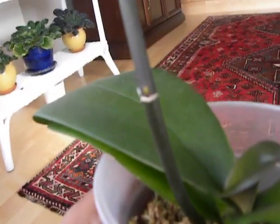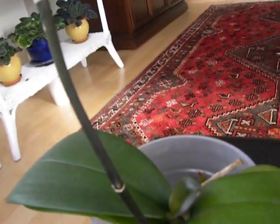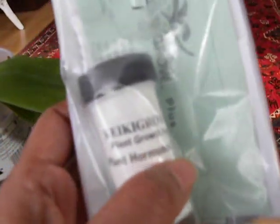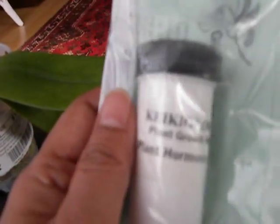So here is the keiki paste. I bought this at the orchid show — keiki growth paste. It's basically a plant growth hormone. So I am going to open this up and apply it to the node, and then wait 2-3 weeks and see what happens.